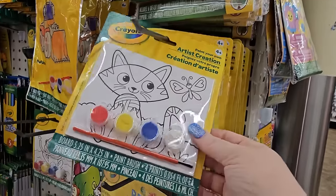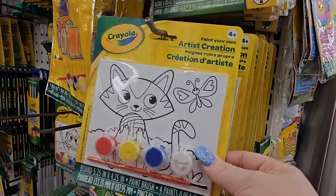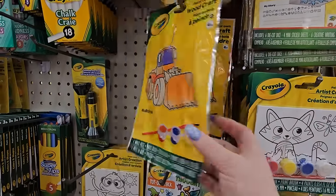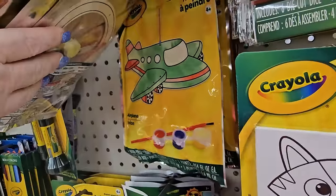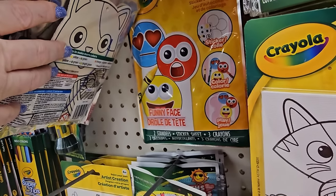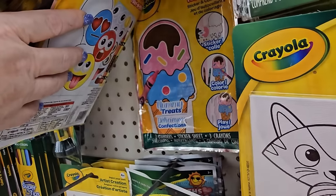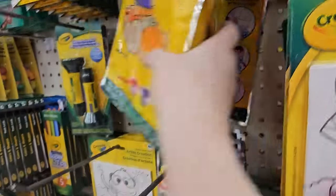There's also Story Dice, and some Artist Creation paint-and-canvas sets for $1.25. Then there are woodcraft kits from Crayola — you can make a bulldozer, a hot air balloon, an airplane, a cat kitten, a funny face, and an ice cream cone. You just build them and color them.